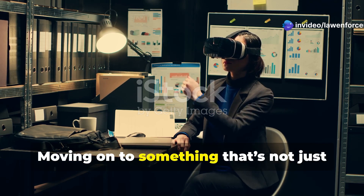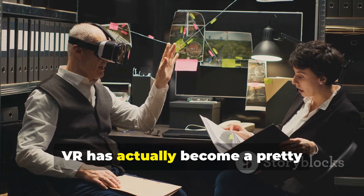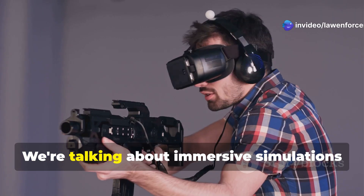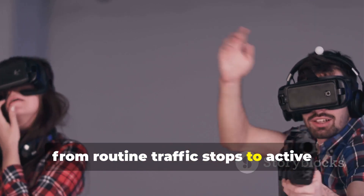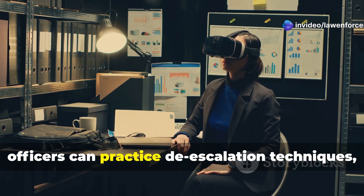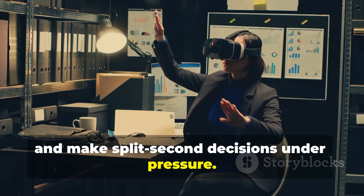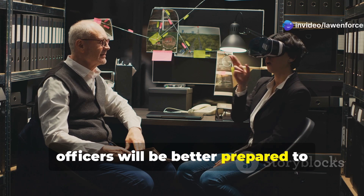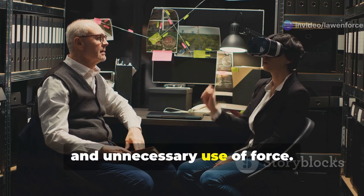Number 5: virtual reality, or VR, for officer training. VR has become a sophisticated tool for training officers in a safe, controlled environment — immersive simulations that recreate a wide range of scenarios, from routine traffic stops to active shooter situations, all without putting officers or civilians at risk. In these virtual worlds, officers can practice de-escalation techniques, learn how to use force appropriately, and make split-second decisions under pressure. The idea is that by training in realistic simulations, officers will be better prepared to handle real-world situations, reducing the likelihood of mistakes, misconduct, and unnecessary use of force.